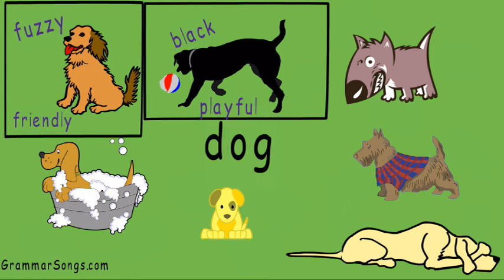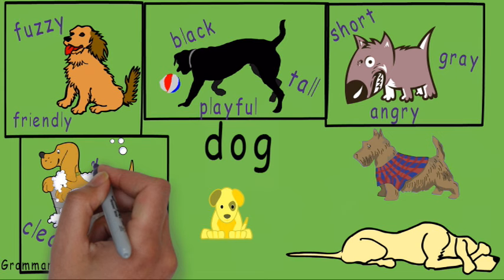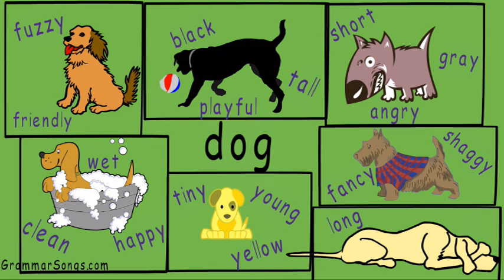This dog is angry, short, and gray. This dog is clean, happy, and wet. This dog is tiny, young, and yellow. This dog is fancy and shaggy. And this dog is long and shy.